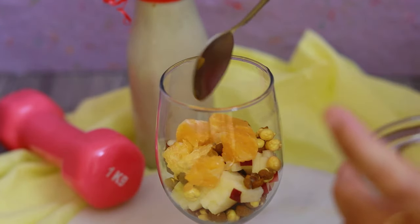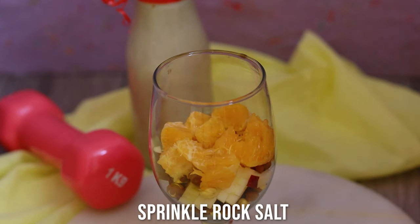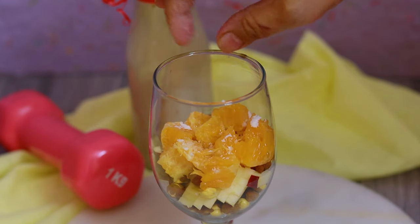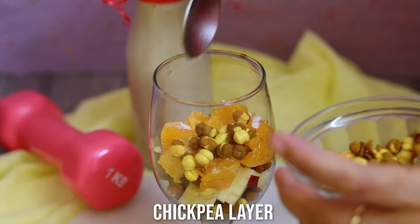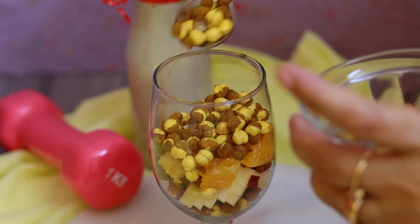Now I'm adding orange segments — vitamin C-rich orange goes in. I'm calling this a super meal because it's full of vitamins, minerals, and flavors. I'm sprinkling some salt and then adding another layer of roasted chickpeas.